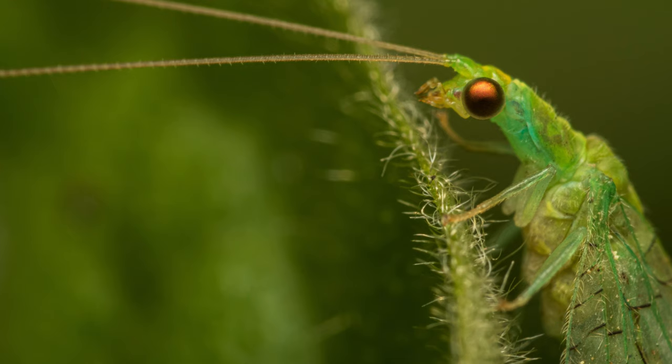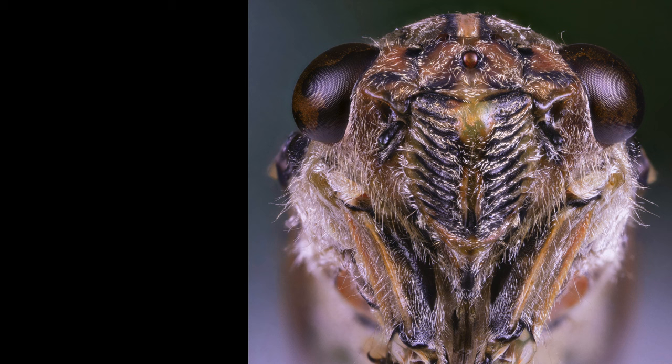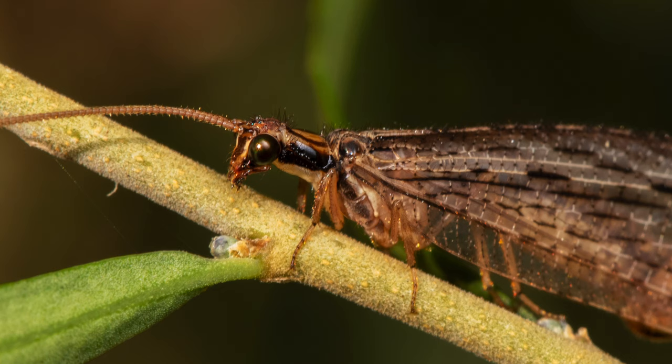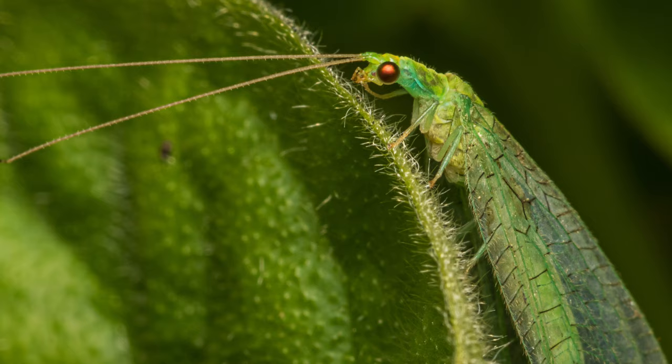They have large lateral compound eyes and may or may not also have simple, generally much smaller eyes called ocelli. Here you can see an example of that with a clearly visible ocellus right in the center of a translucent cicada's head.